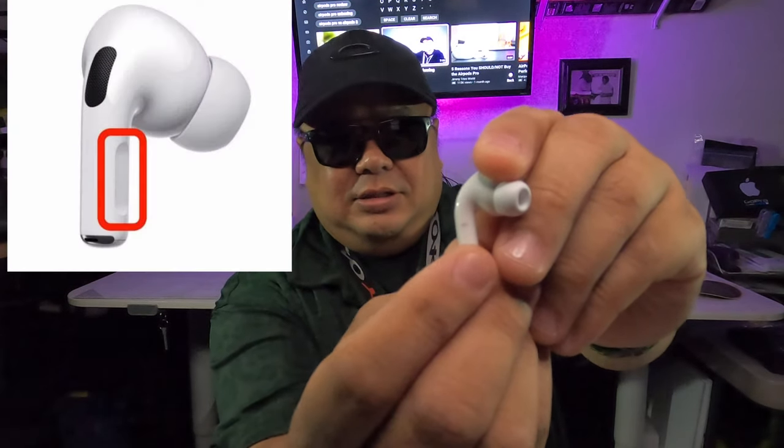The touch-sensitive stems let you start, stop, repeat, or skip to the next track, although you can't adjust the volume with them. That's the only downfall.